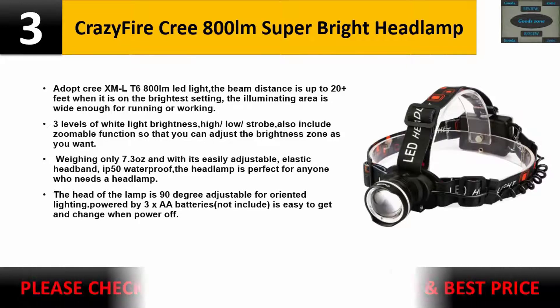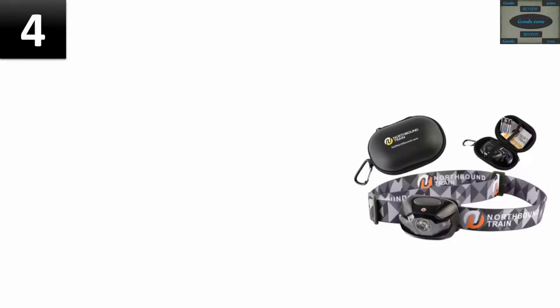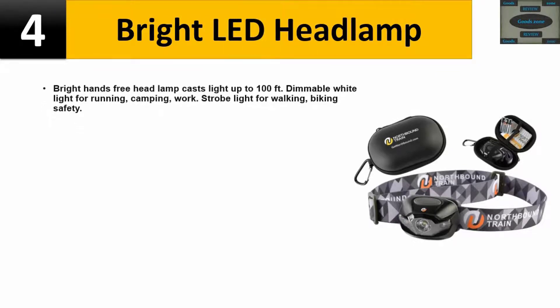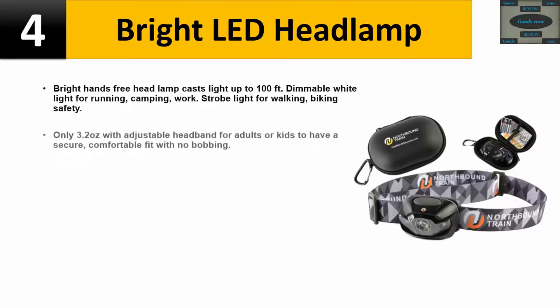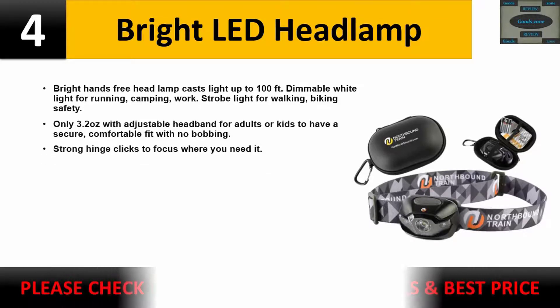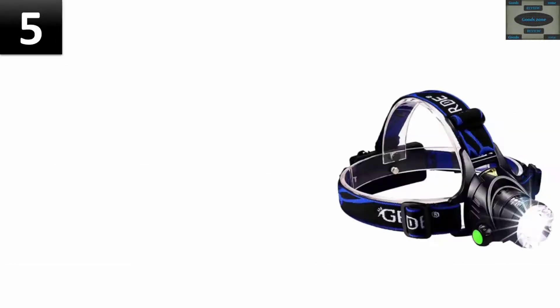Number four: Bright Light headlamp — bright hands-free headlamp that casts light up to 104 lumens, dimmable white light for running, camping, and work, plus a strobe light for walking and biking safety. Only 3.2 ounces with an adjustable headband for adults or kids, providing a secure, comfortable fit with no bobbing. A strong hinge clicks to focus the light where you need it. Please check the description for details and best price.